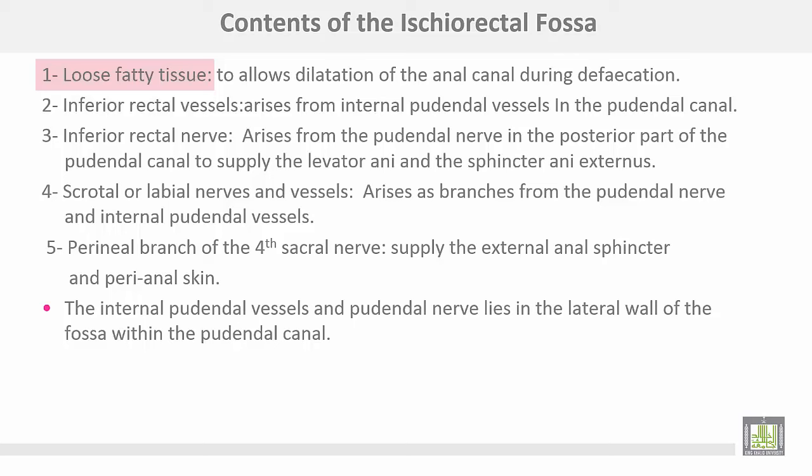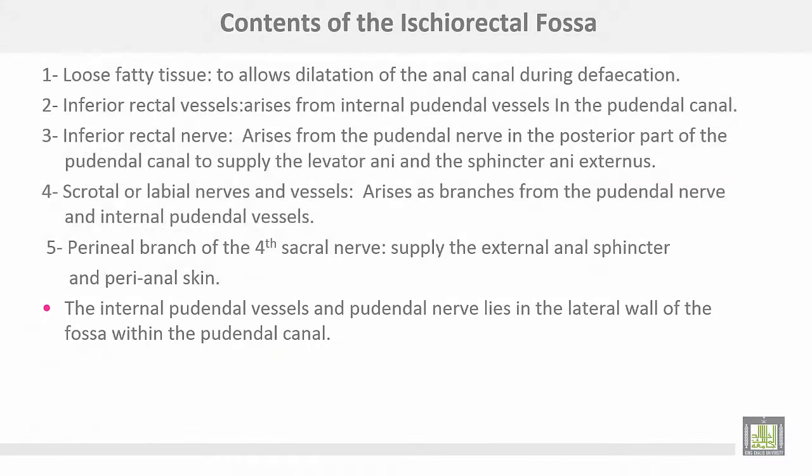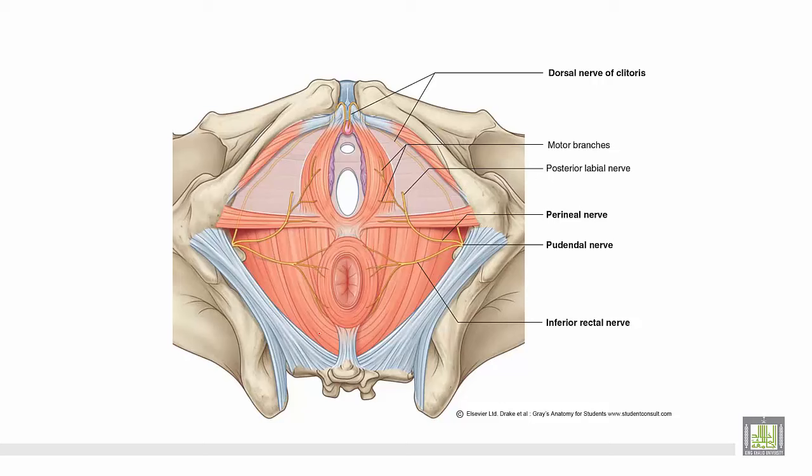The contents of the ischiorectal fossa: number one, loose fatty tissue to allow dilatation of the anal canal during defecation. Inferior rectal vessels arise from the internal pudendal vessels in the pudendal canal. The inferior rectal nerve arises from the pudendal nerve in the posterior part of the pudendal canal to supply the levator ani and external anal sphincter. Scrotal or labial nerves and vessels arise as branches from the pudendal nerve and internal pudendal vessels. The perineal branch of the fourth sacral nerve supplies the external anal sphincter and perianal skin. The internal pudendal vessels and pudendal nerve lie in the lateral wall of the fossa within the pudendal canal. This is the ischiorectal fossa, with the pudendal nerve and the inferior rectal branch visible here.